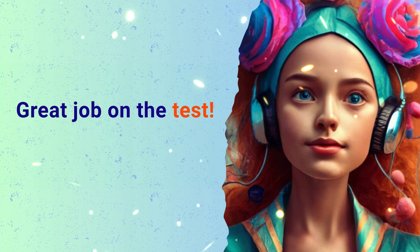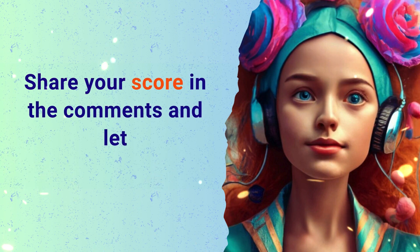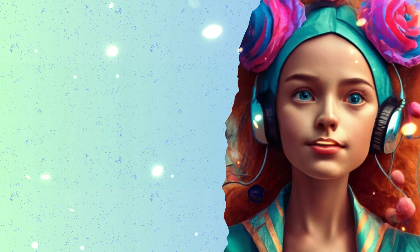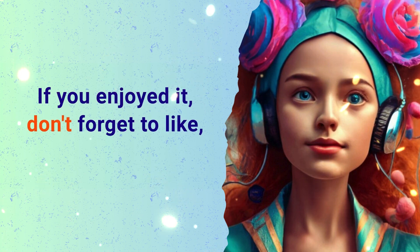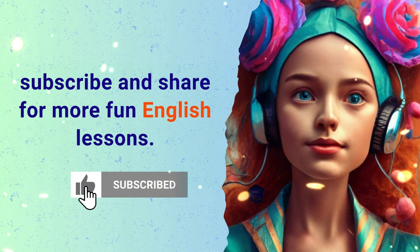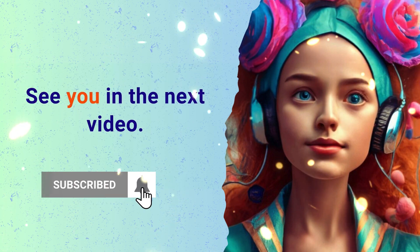Great job on the test. Share your score in the comments and let us know what you want to learn next. If you enjoyed it, don't forget to like, subscribe, and share for more fun English lessons. See you in the next video.